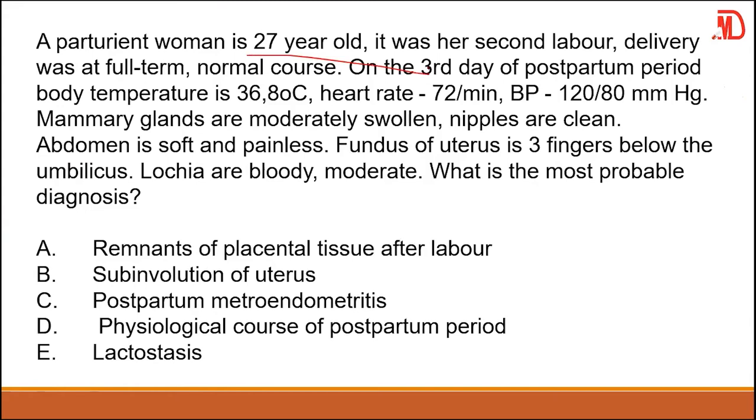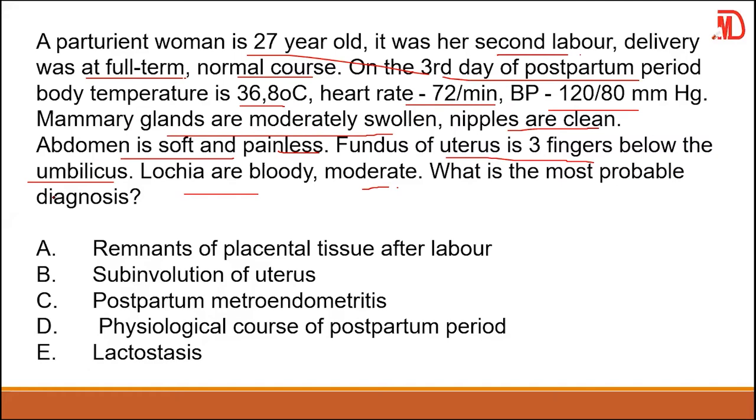A parturient woman is 27 years old — her second labor, full term, normal course. On the third day of the postpartum period, body temperature is 36.6, heart rate 72, BP 120/80, mammary glands are moderately swollen, nipples clean, abdomen soft and painless, fundus of uterus three fingers below the umbilicus, and lochia are bloody and moderate. This is a normal physiological course of the postpartum period. The answer is D.